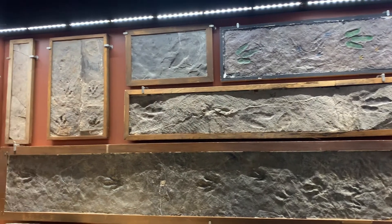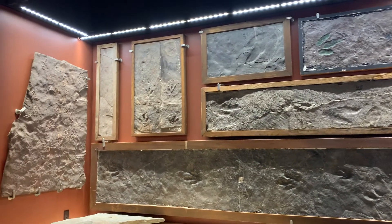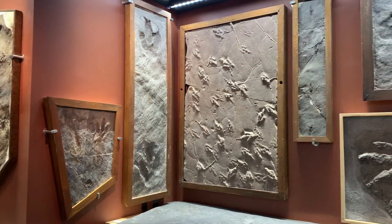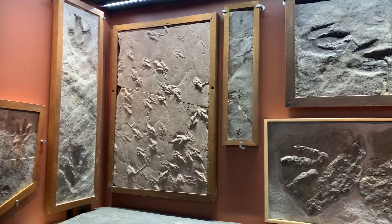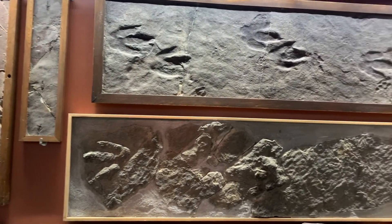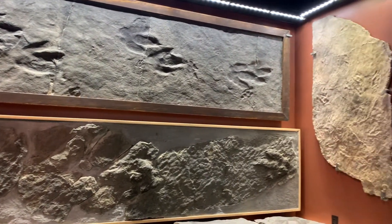These studies were the foundations of ichnology, the study of fossilized tracks and traces. This guide will provide information on some especially interesting fossils in Hitchcock's ichnological collection. If you are in the museum, simply follow the numbered QR codes present throughout the track room.